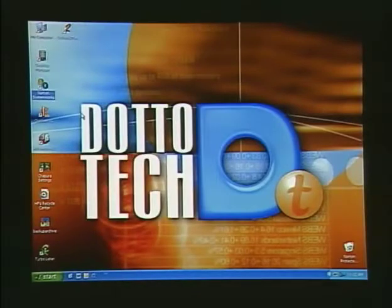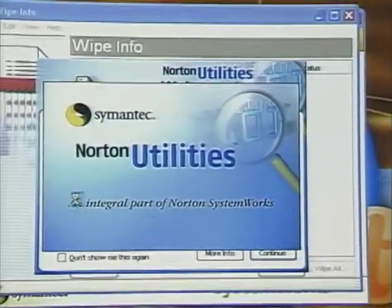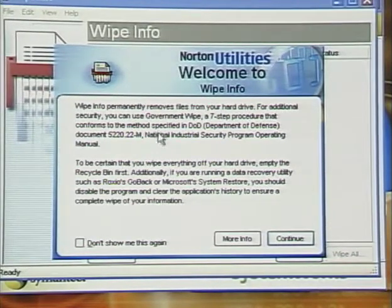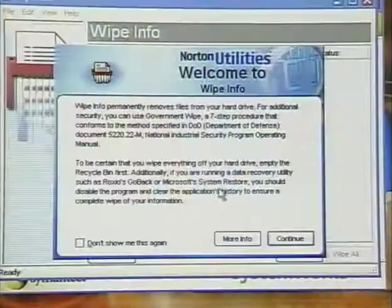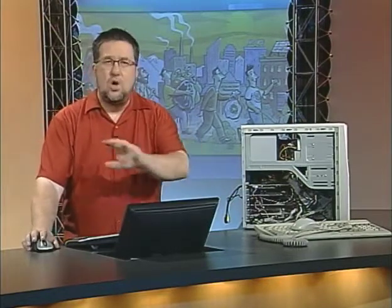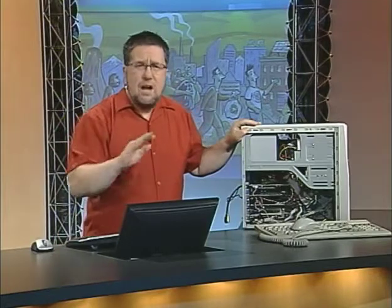If you've got Norton System Works installed, open it up and there is a wonderful tool in Norton Utilities called WipeInfo. It will permanently remove files from your hard drive. For additional security you can use Government Wipe — a seven-step procedure conforming to the method specified in the Department of Defense document. Seven different ways, they're going to wipe all your personal information off the hard drive so it can never be recovered. You choose the individual files or folders — all your Outlook data, word processing files, personal data — you wipe it off, and somebody just gets a computer that still works with the applications and operating system but none of your personal information.